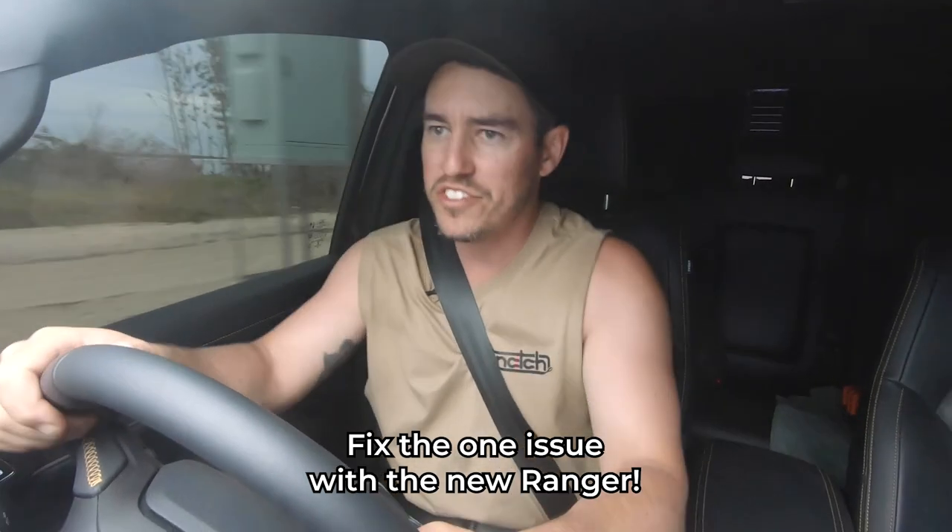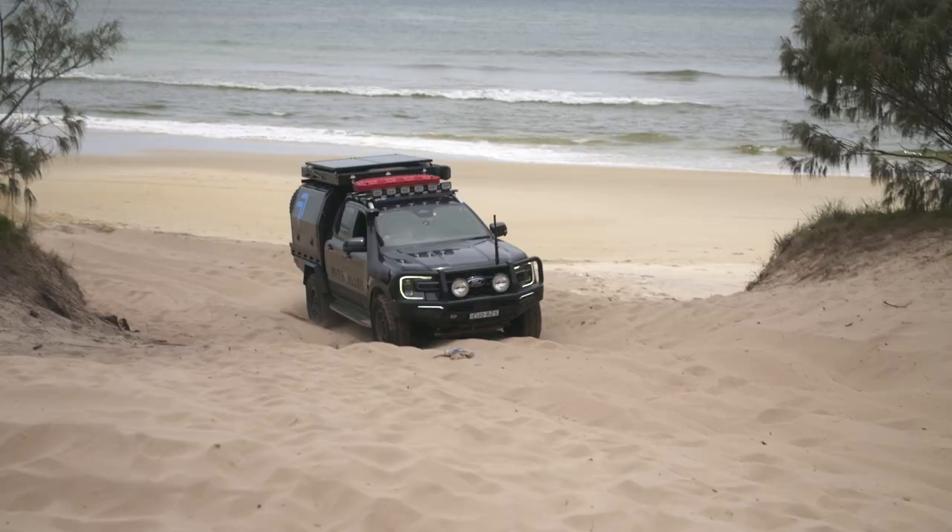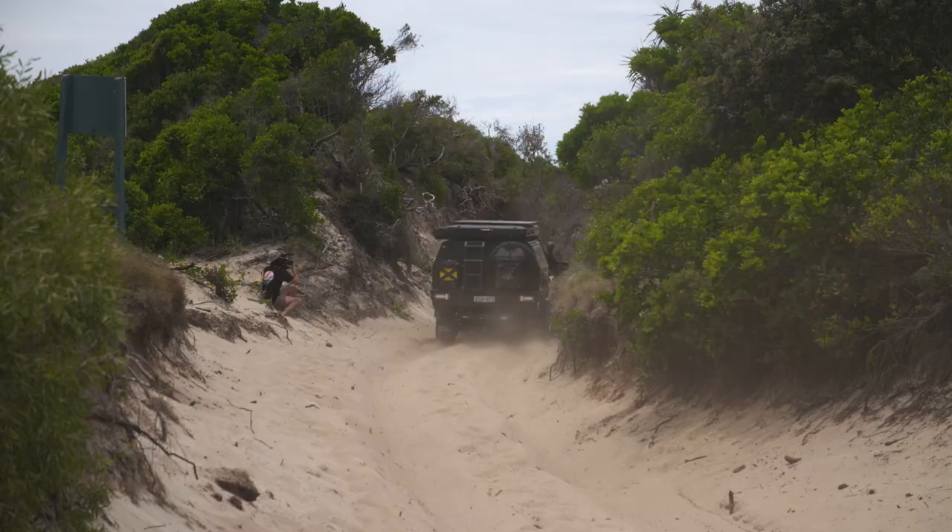Once you start to accelerate, the Ranger has got stacks of power. There's no question that this vehicle doesn't have huge amounts of power, but the problem is, when you need to accelerate, it's a little bit lacklustre.